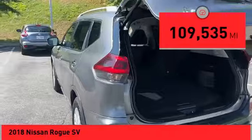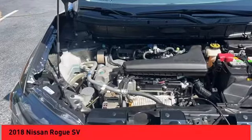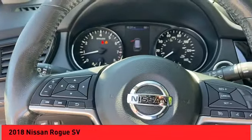This vehicle has less than 110,000 miles. Here are some of this vehicle's great options: Hill Descent Control, Remote Engine Start, Stability Control, Front Suspension Type — Strut.